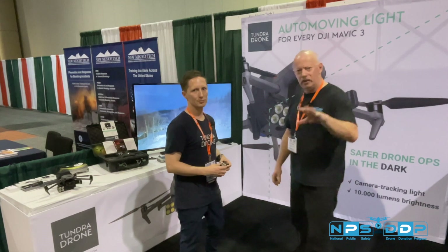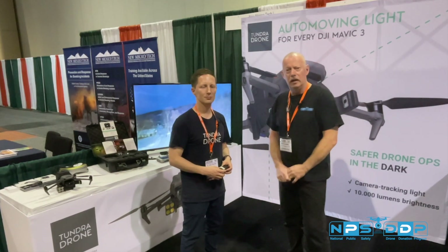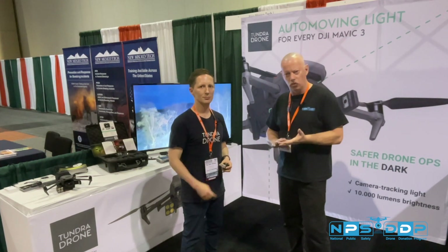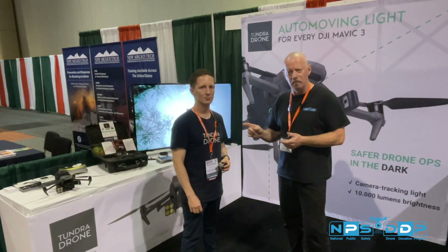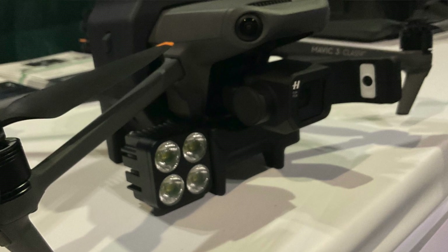I sat in on a couple of training classes going on here at this show at APSCON — really good training programs for public safety drone use and UAS. His product came up a couple of times. There's a PD in California that's using his drone lighting solution, and a number of other departments are using it as well.